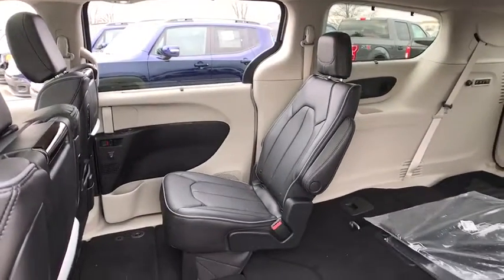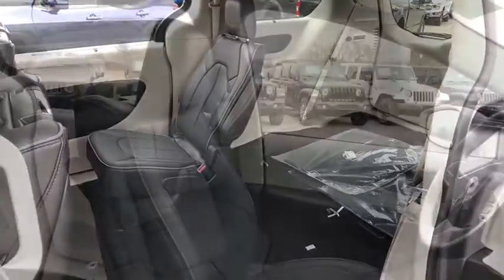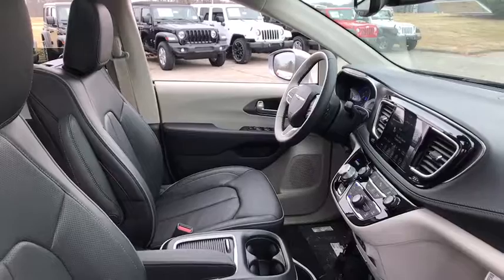Fog lights, rear window defroster, heated steering wheel, power windows, security system, heated front seats, brake assist, remote keyless entry, power moonroof.